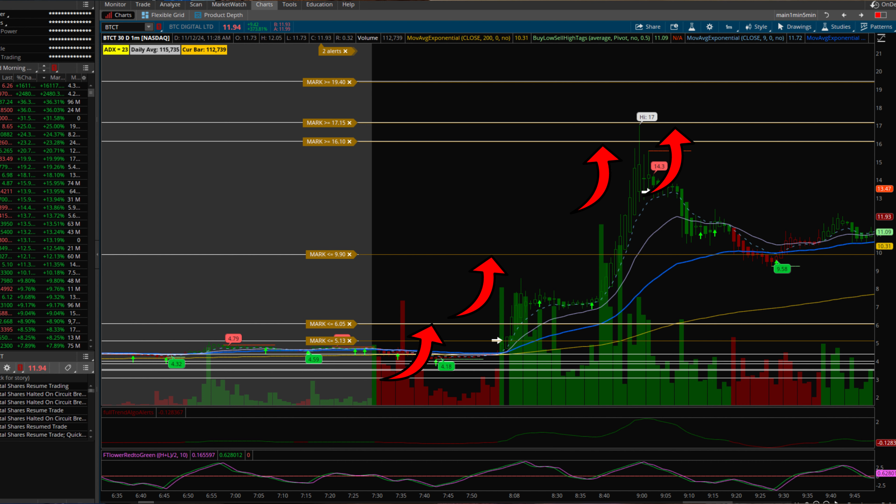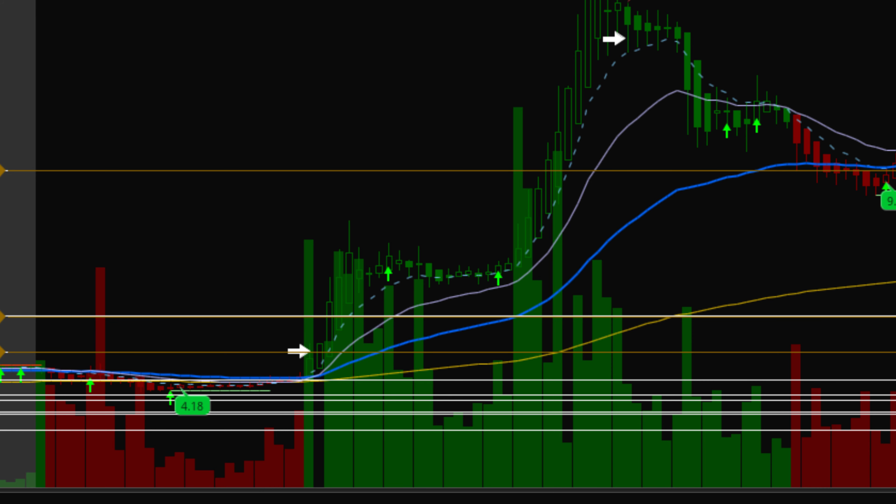With momentum stocks like this, my strategy is to hold as long as the stock remains above the 50 EMA or until it reaches a major target. At around 8:30 a.m., after a few trade halts, I noticed a slight pullback. A critical reason I decided to stay in the trade was volume analysis — selling volume was light compared to buying volume during the pullback, which suggested it was likely just a temporary return to support and that the trend would continue.